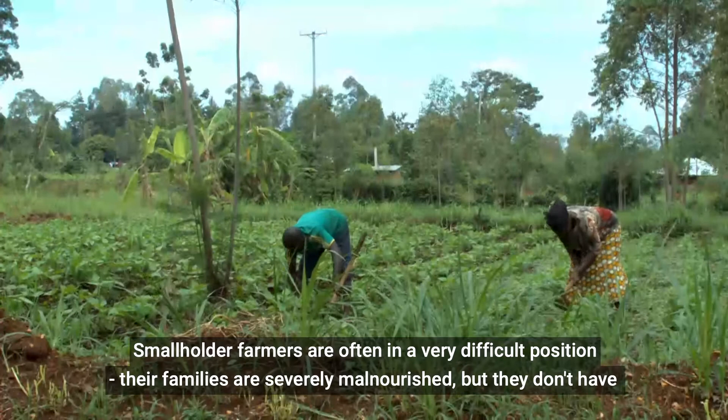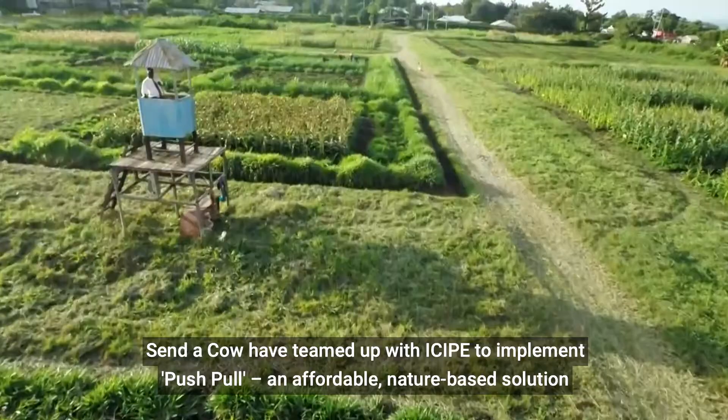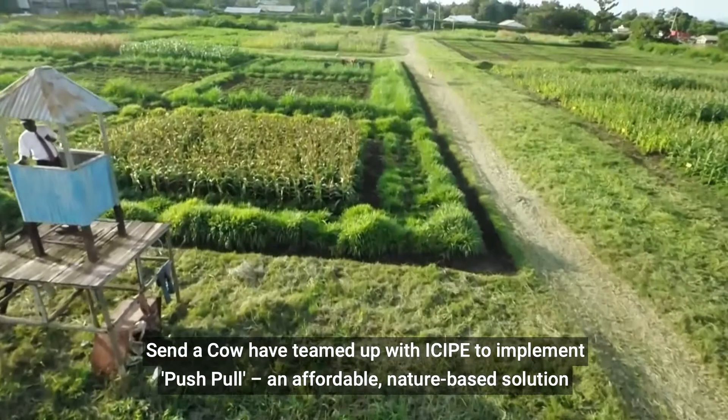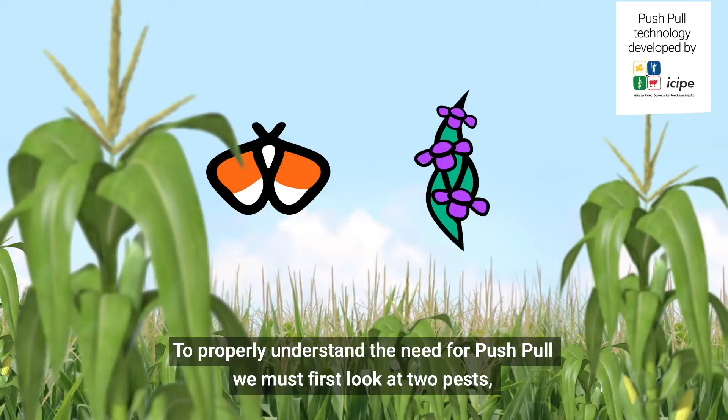Smallholder farmers are often in a very difficult position. Their families are severely malnourished but they don't have the means to protect their crops from pests. Sender Cow has teamed up with the CPE to implement Push-Pull, an affordable, nature-based solution to falling maize yield.